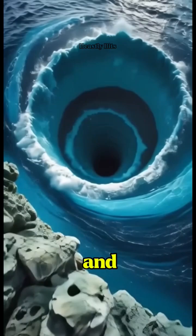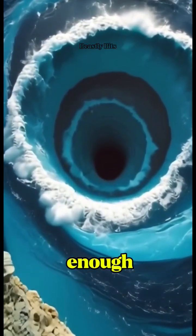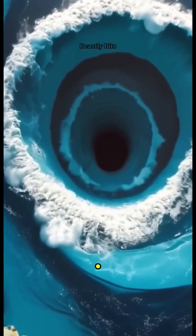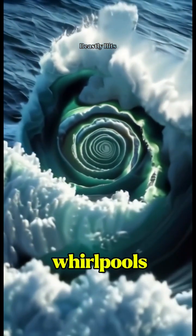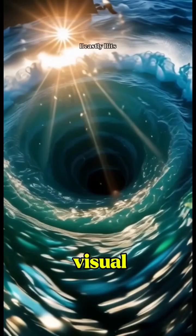Some are small and vanish in minutes. Others are big enough to drag boats off course. And they're just as mesmerizing as they are dangerous. These natural whirlpools aren't just visual wonders.